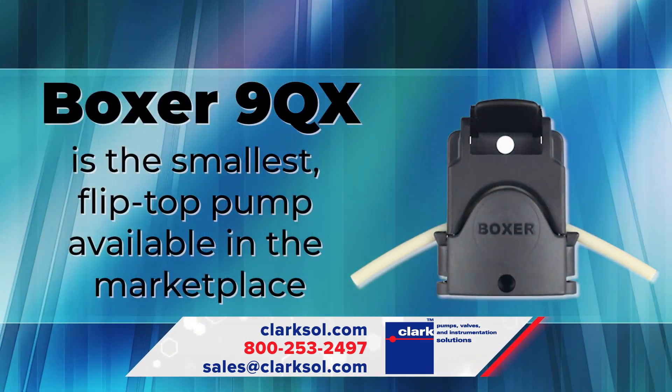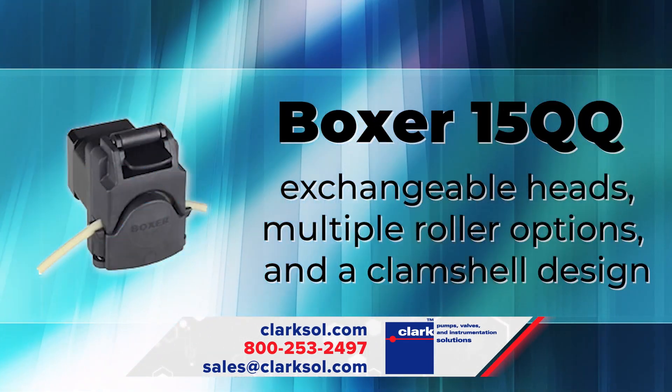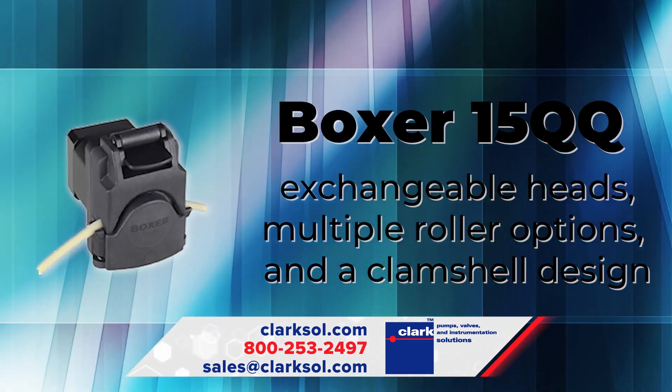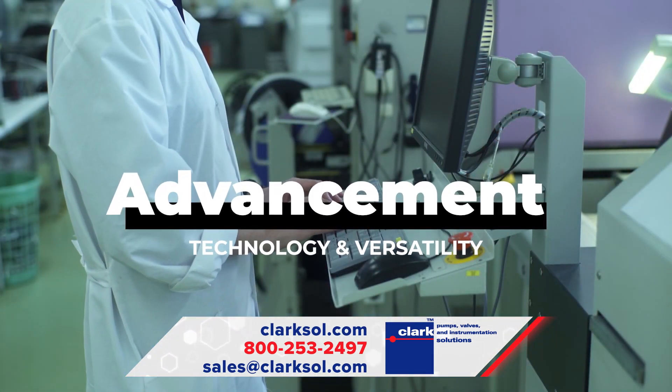The Boxer 9QX is the smallest flip-top pump available in the marketplace, and the Boxer 15QQ has exchangeable heads, multiple roller options, and a clamshell design. These pumps showcase advancement in both technology and versatility.